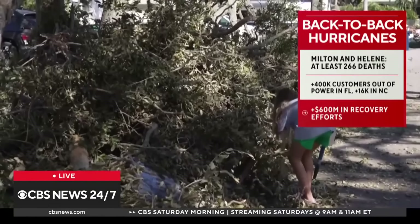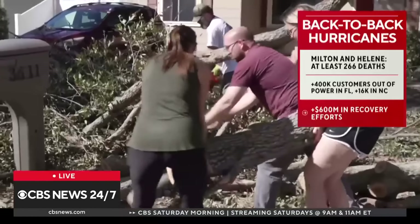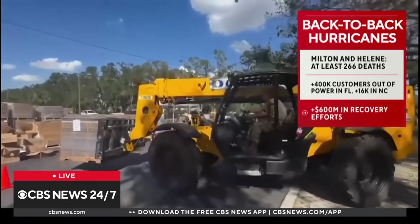CBS News correspondent Tom Hansen reports on the aftermath from Treasure Island, just eight miles west of St. Petersburg. While driving around this area, it feels like a snowstorm when there are snow banks, but then you realize that this is all thick sand and debris.